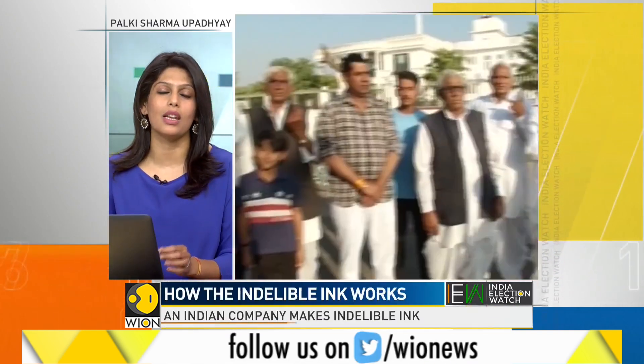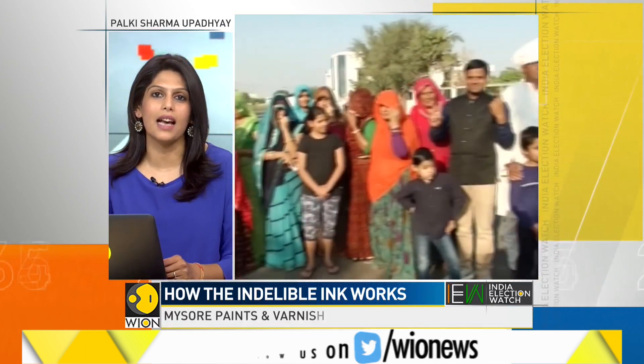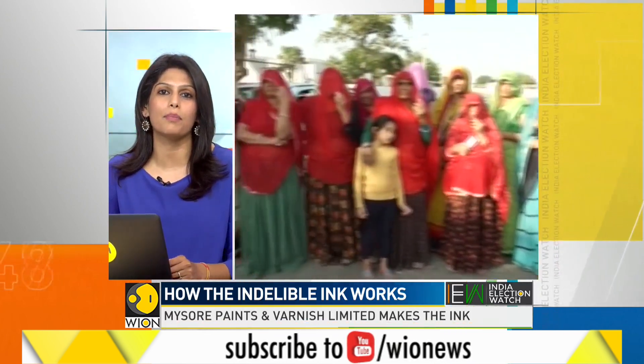And now, more than 60 years on, the indelible ink of India has inked nearly 5 billion people.